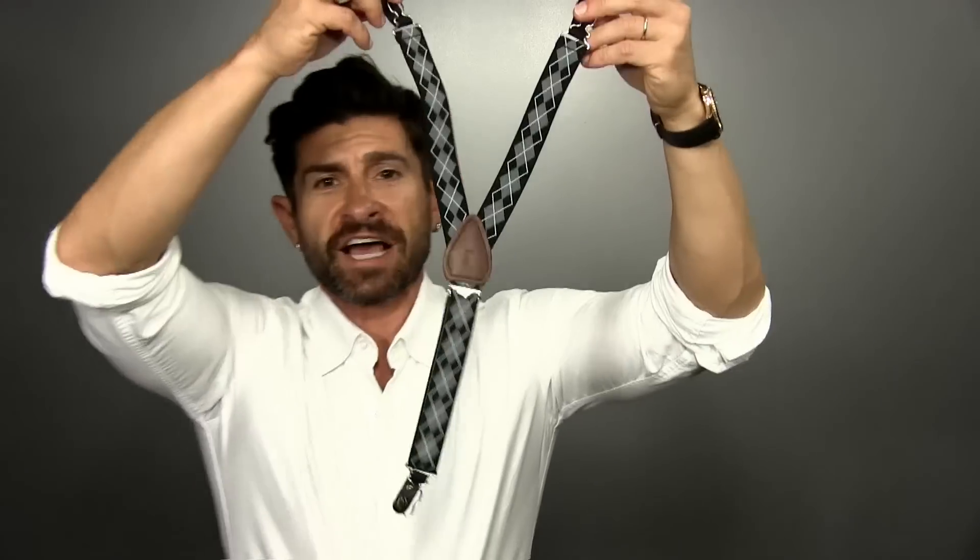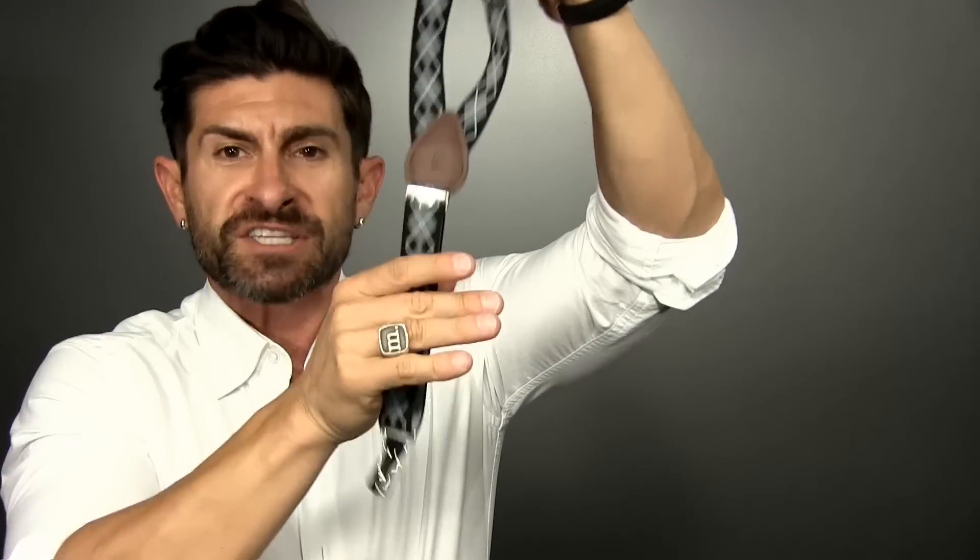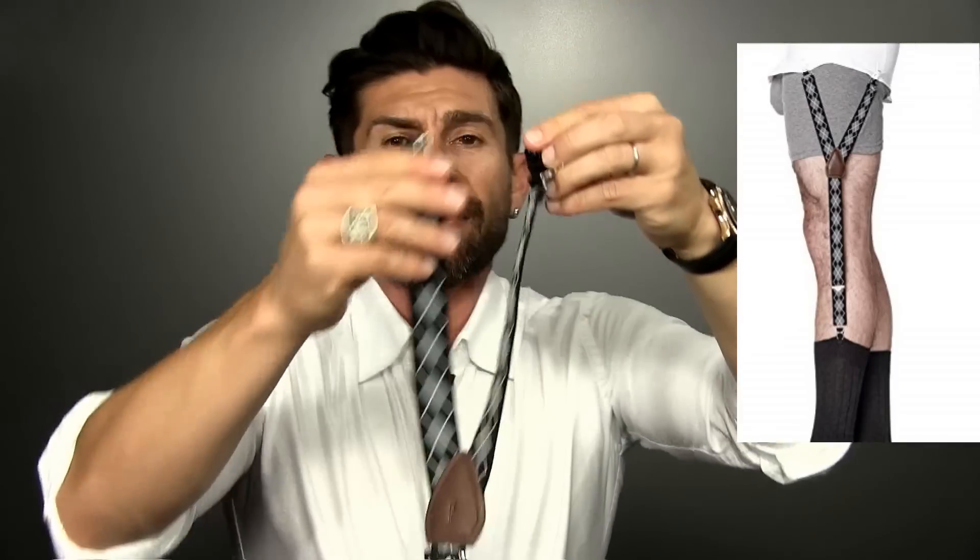Here's how a shirt tail garter works: you attach the single end to your sock, one end to the front of your shirt, and the other end to the back. When I first got the KK and J's I wasn't sure, but I put them on and I love them. Whenever I'm wearing a tucked shirt — whether it's a button-up or a polo — I always throw on the KK and J's.